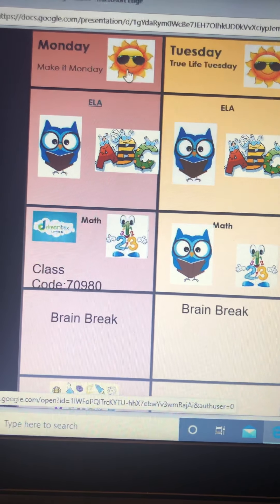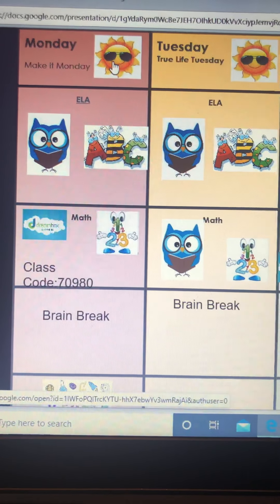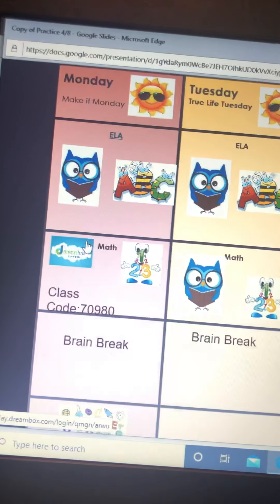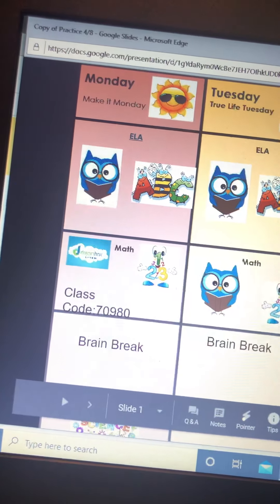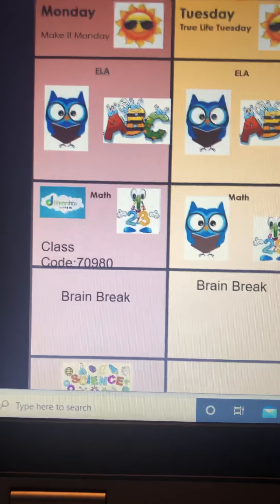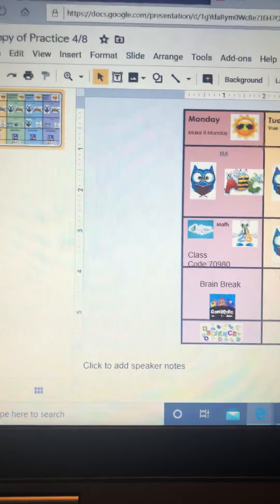Just keeping it really simple: Make it Monday — make your list of healthy foods, listen to the story, watch the phonics video, DreamBox, a math video, do a brain break, and science. You don't have to do this all in one sitting — take a break, do it for a few minutes, come back to it, and work at your own pace.